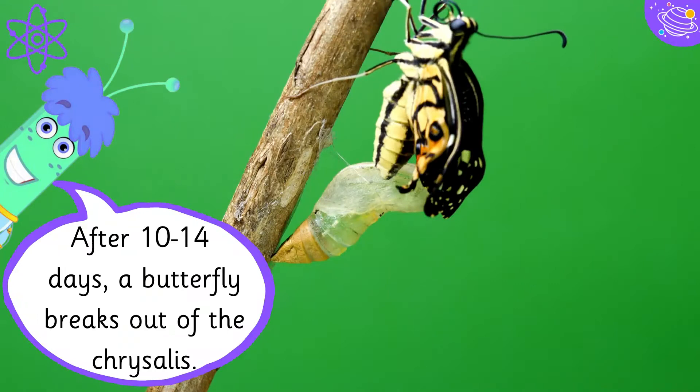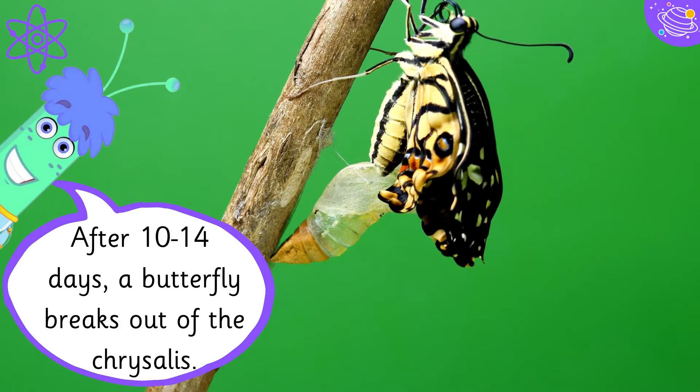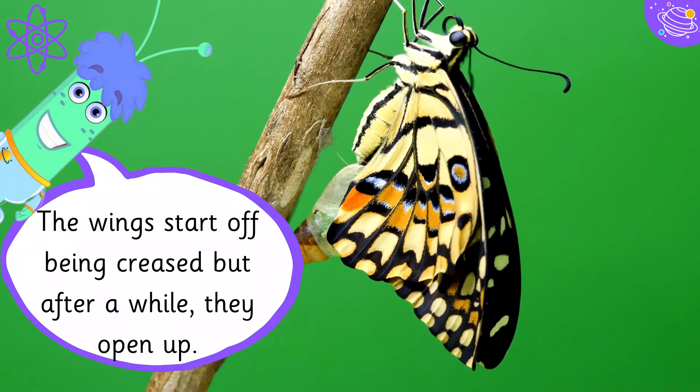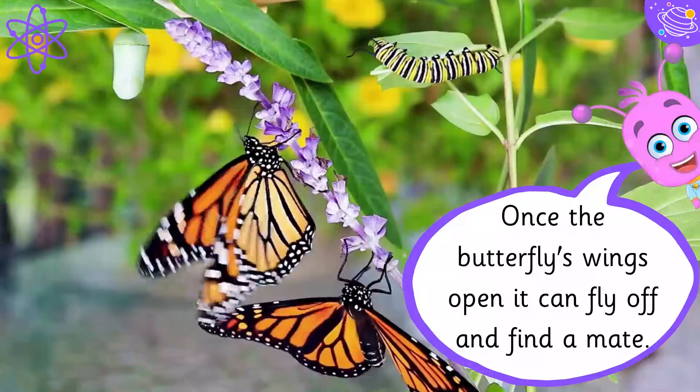After ten to fourteen days, a butterfly breaks out of the chrysalis. The wings start off being creased, but after a while they open up.